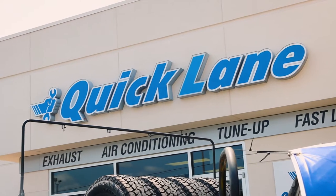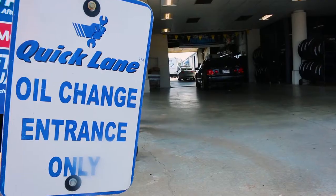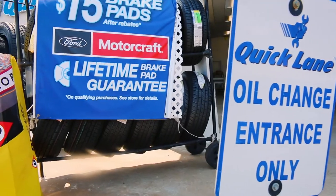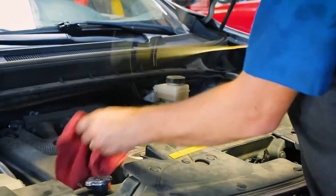Hello, and thank you for watching a behind-the-scenes of Cogswell Motors Quicklane. In this episode, we will be taking a look at the oil change and 27-point vehicle inspection.